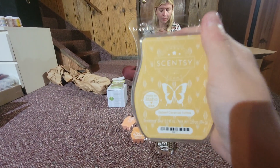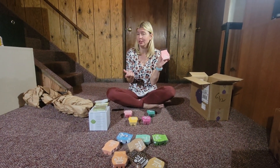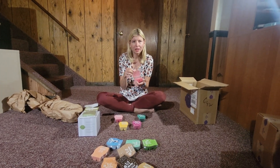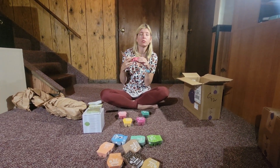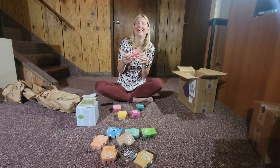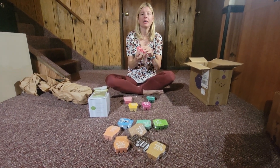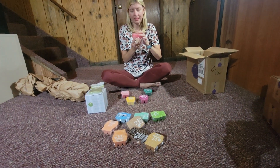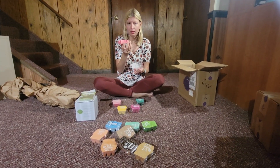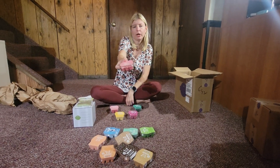This one is from Bring Back My Bar — it's called Flirtatious. I liked the name, bought one, and ended up really liking it. I don't know exactly how to describe it — maybe a mix of floral, bubbly, and maybe even berry. It's a unique fragrance and I like it.